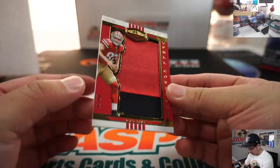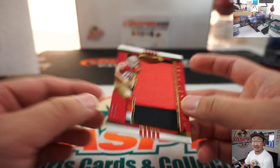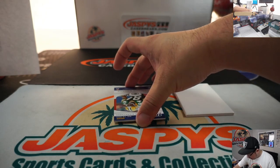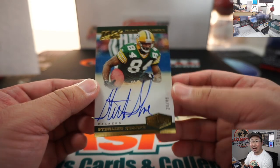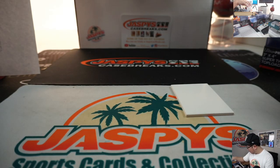Full coverage, defensive end — Nick Bosa, 46 out of 50 — that will go to Jeff Mason, number 6, San Francisco 6. And the last one is a nice 100-year signature, 23 out of 99, on-card autograph — Sterling Sharp. That goes to Logan. There you go, Logan.